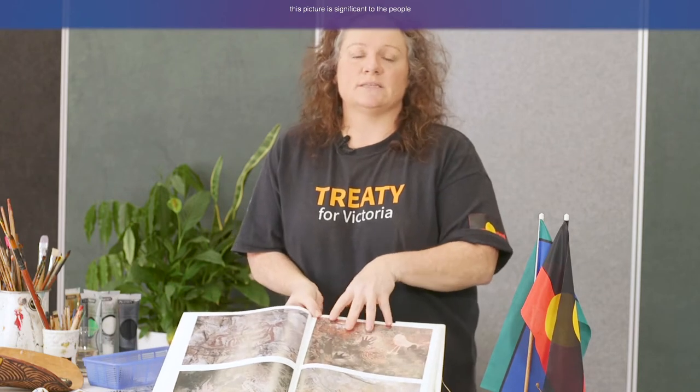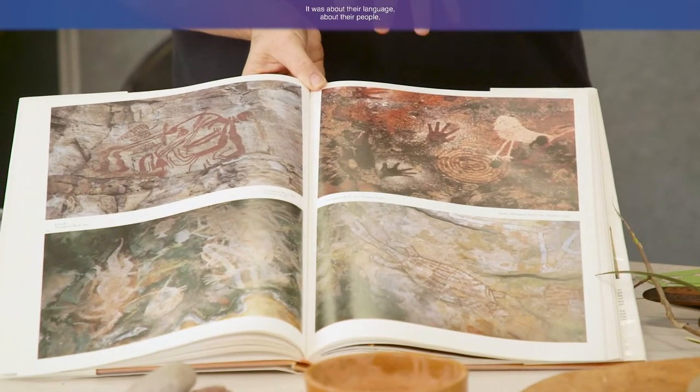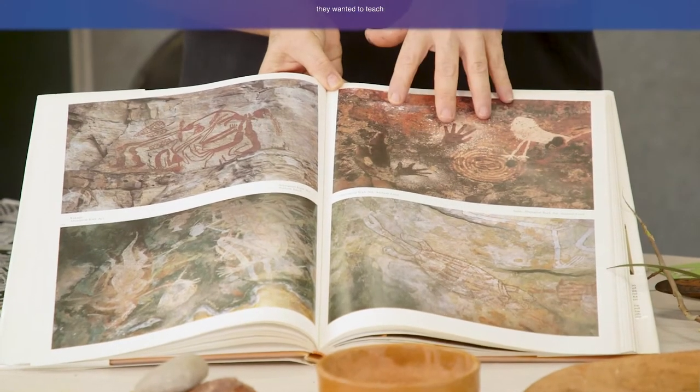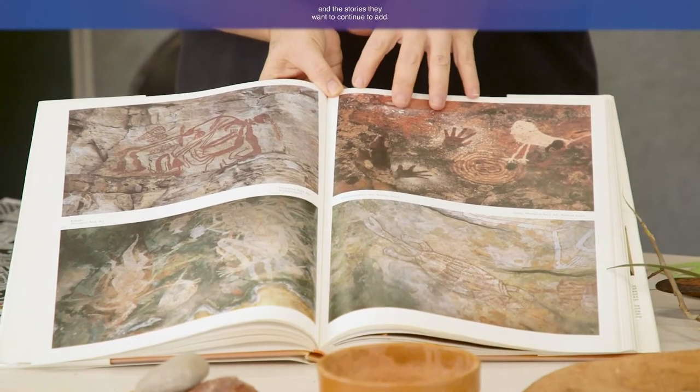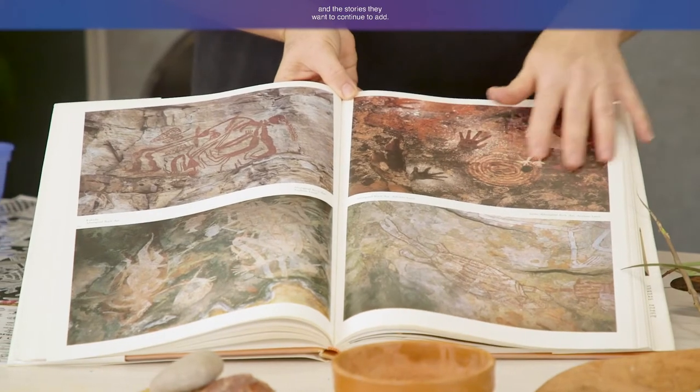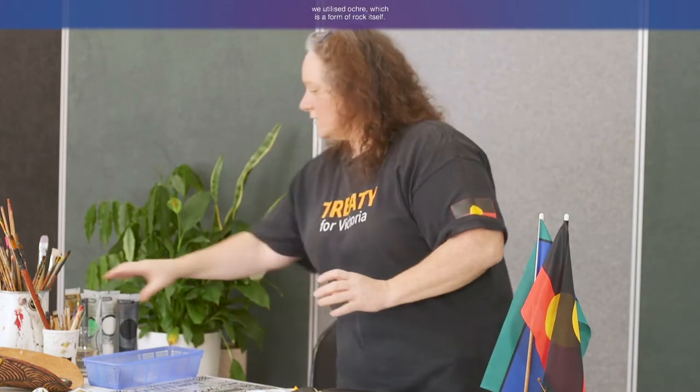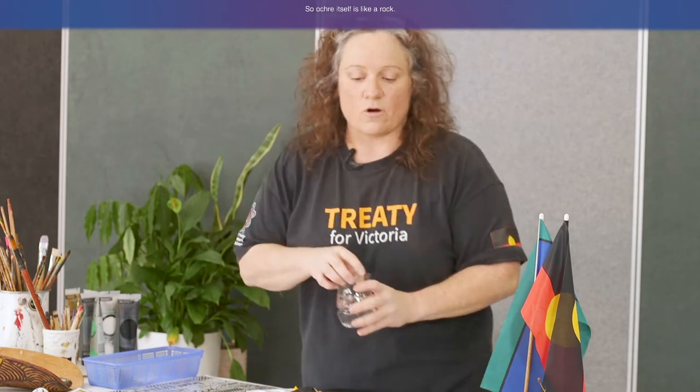For example, if Aboriginal people were doing rock art and creating a picture, that picture is significant to the people who created it. It's not just painting a pretty picture — it was about their language, their people, their culture, the lessons they wanted to teach and the stories they wanted to continue to add. That's the heart of original rock art.